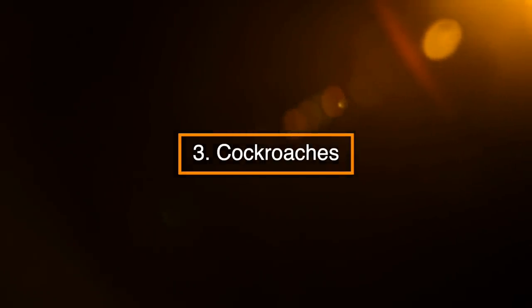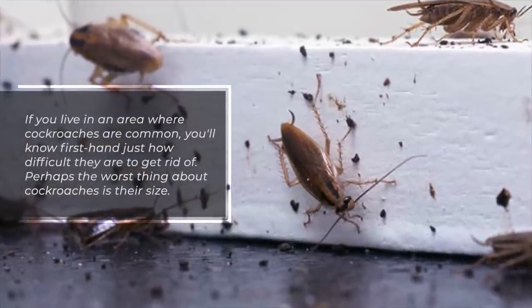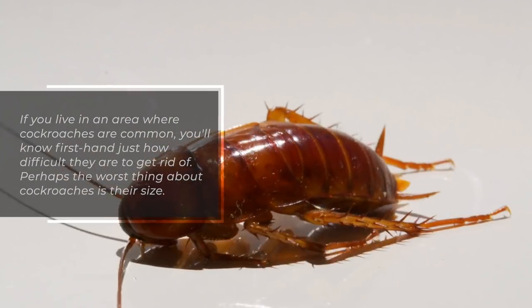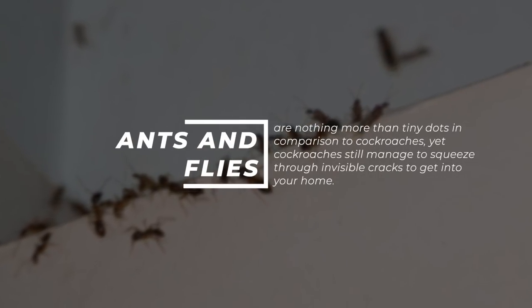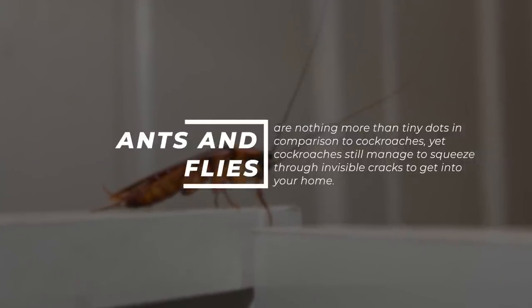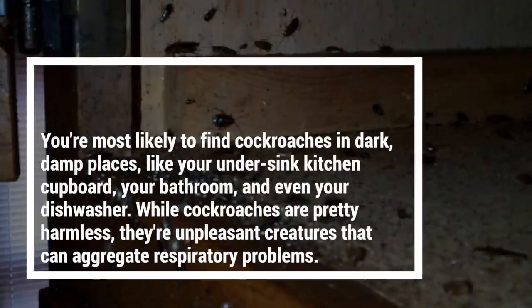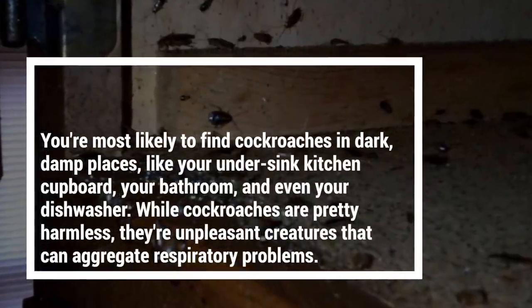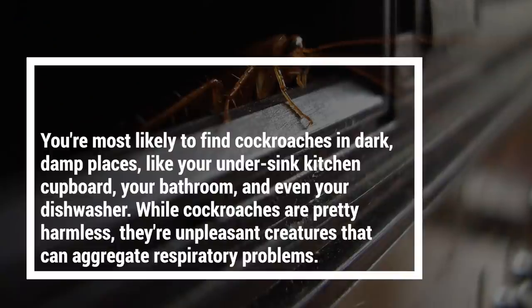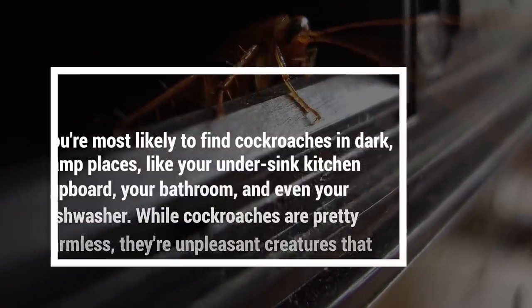3. Cockroaches. If you live in an area where cockroaches are common, you'll know firsthand just how difficult they are to get rid of. Perhaps the worst thing about cockroaches is their size. Ants and flies are nothing more than tiny dots in comparison to cockroaches, yet cockroaches still manage to squeeze through invisible cracks to get into your home. You're most likely to find cockroaches in dark, damp places, like your under-sink kitchen cupboard, your bathroom, and even your dishwasher. While cockroaches are pretty harmless, they're unpleasant creatures that can aggravate respiratory problems.